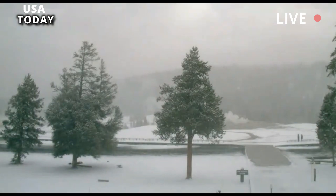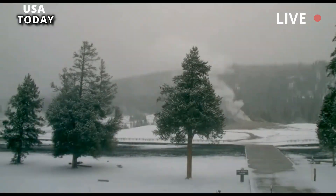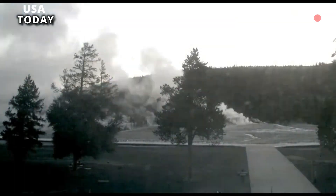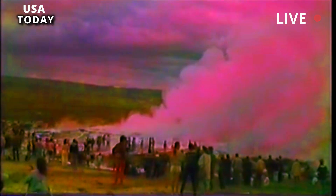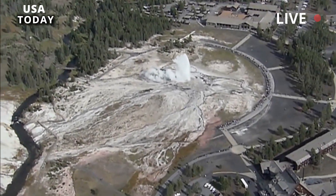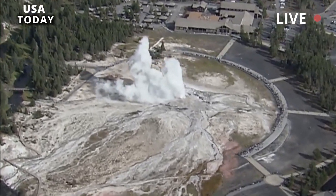Interestingly, he said, the first few minutes of the eruption were what we call the water phase, when the water shot out 300 to 400 feet high. After 10 to 30 minutes, the geyser begins to enter the steam phase, which can last up to 24 hours with decreasing intensity.